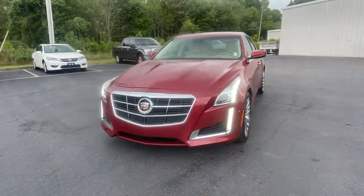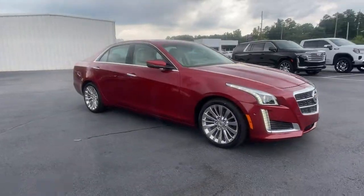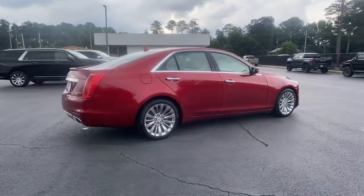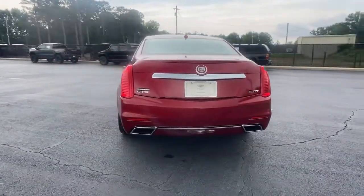Get into the 2014 Cadillac CTS. This vehicle is an outstanding buy with fewer than 120,000 miles on the odometer. Navigate the road in premium luxury with precision and power at your command in the CTS sedan.